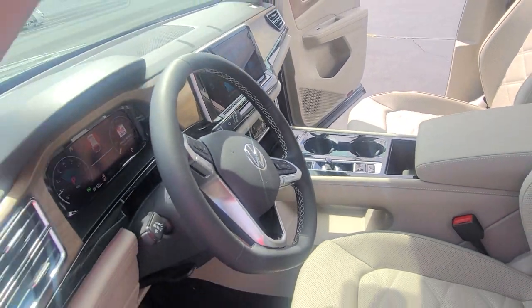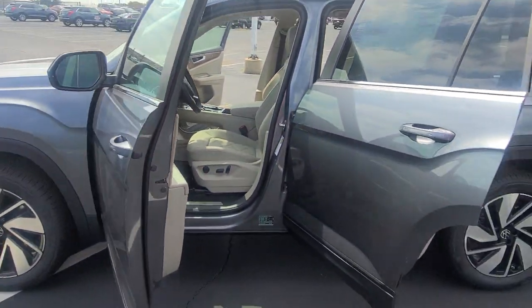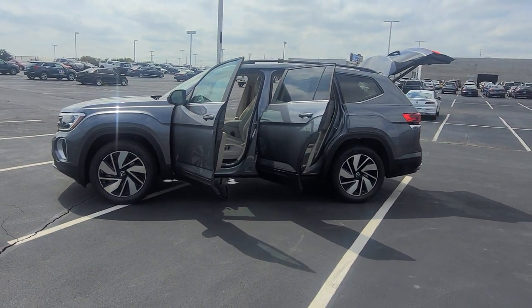How could you not want to drive one of these? Come test drive one today — 636-290-4257.